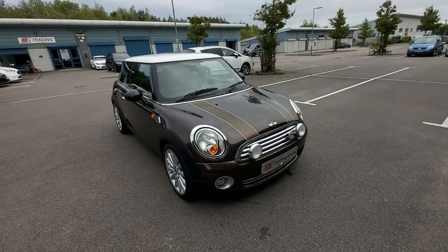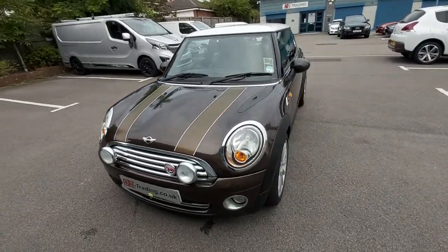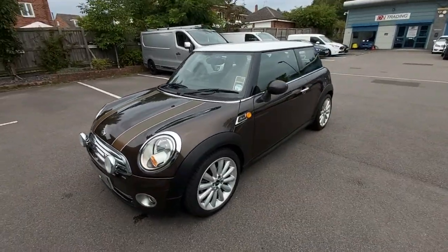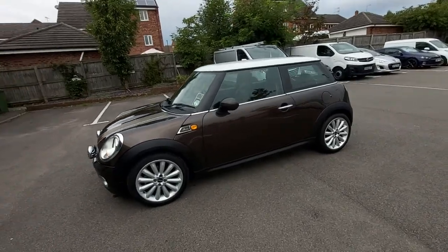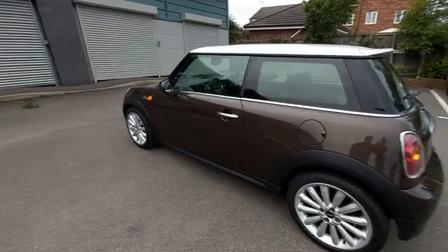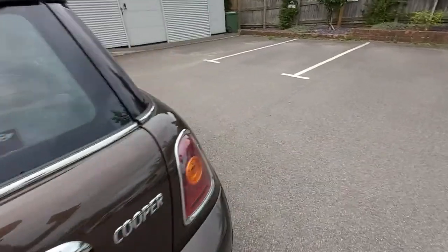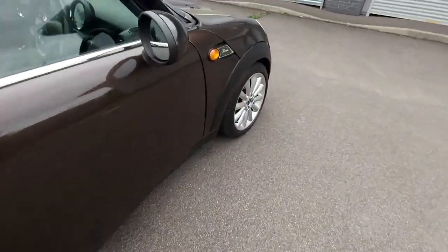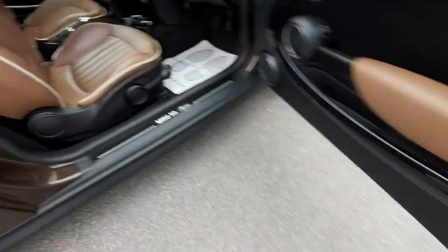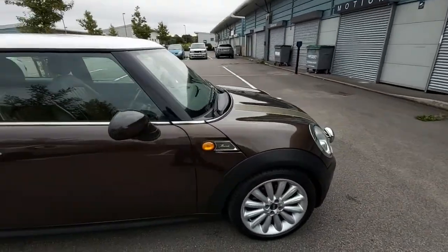Hello, welcome to this video for the Mini Mayfair, the 1.6 fuel injection petrol, six-speed model. This is 2009, registered September, it's a 59 reg. It's a limited edition called the Mayfair 50 — a Mini 50 Mayfair celebrating 50 years of the Mini. Let's start on the outside.